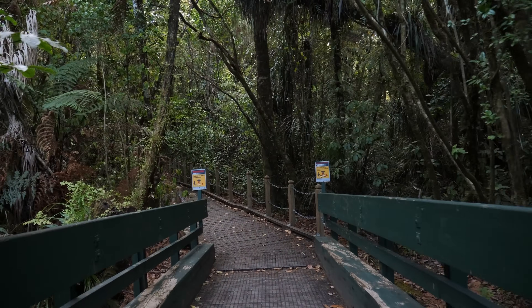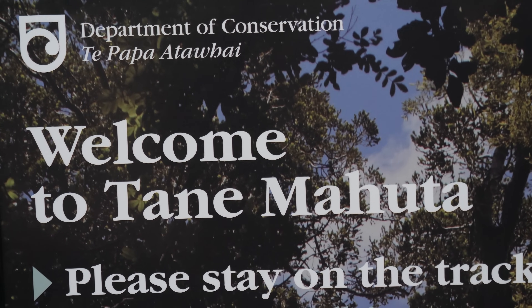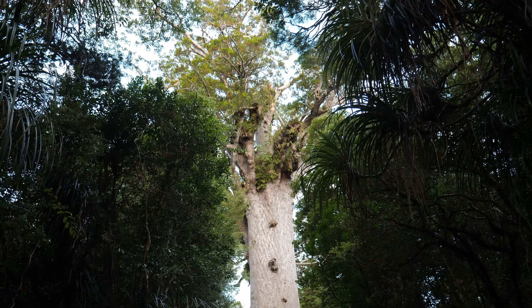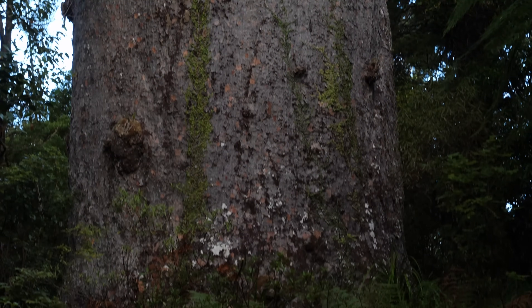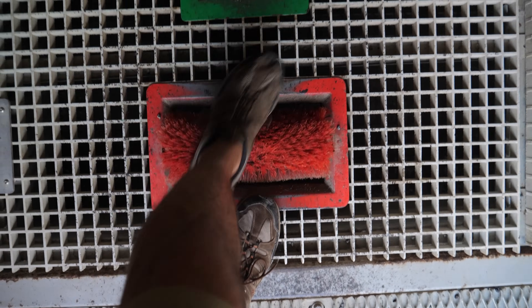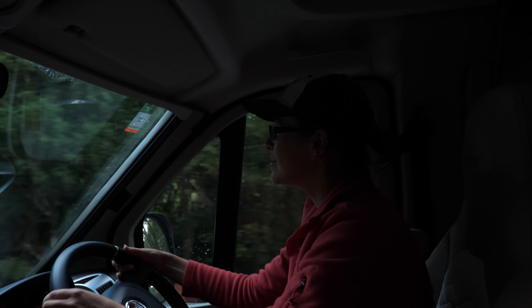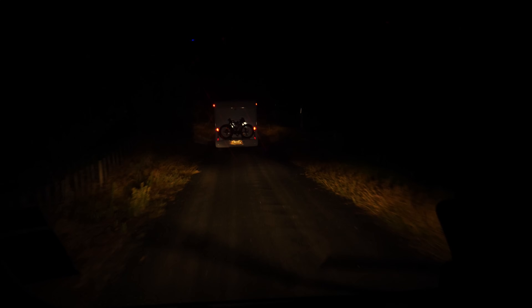Waipua is renowned for its majestic kauri trees, a species that has graced this land for millennia. Among these forest sentinels stands Tane Mahuta — the Lord of the Forest. This colossal kauri is the largest known tree of its kind in New Zealand, a symbol of strength, resilience, and connection. Named after the Maori god of the forests and birds, Tane Mahuta is estimated to be over 2,000 years old and its presence is a bridge to the ancient world. The forest faces challenges from environmental threats and a deadly kauri dieback disease — visitors are encouraged to tread lightly and sanitize their shoes before entering. We settled into a trailhead parking lot at the base of the monumental Marangarahu Rock for the night.